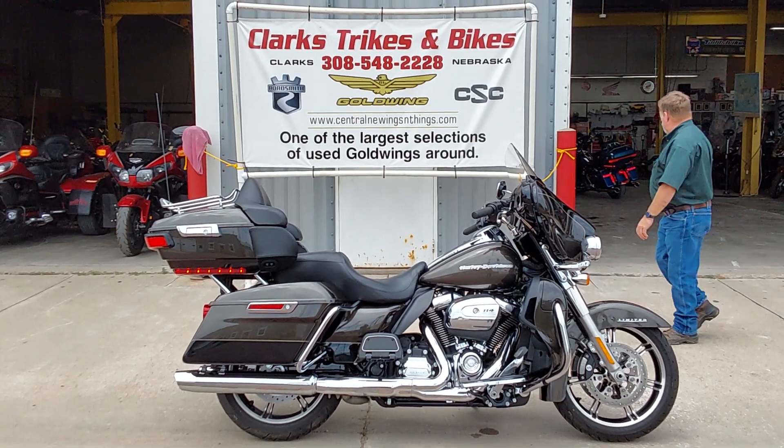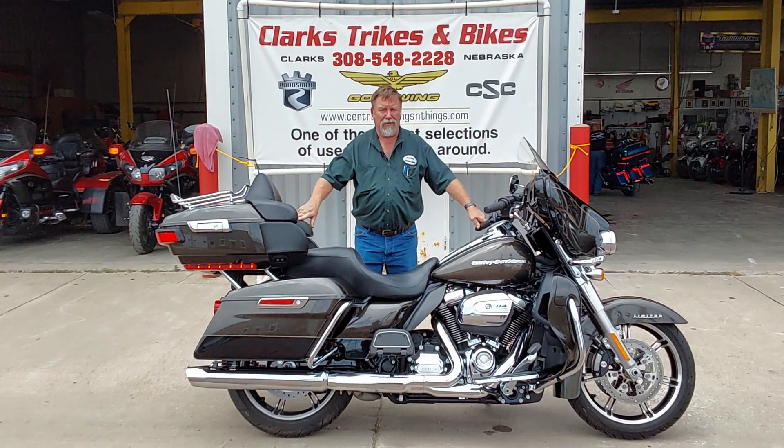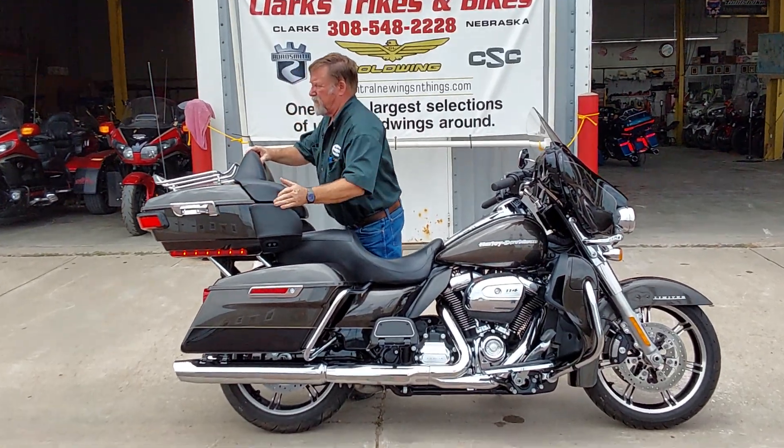Good afternoon, everybody. Welcome to Clark Strikes and Bikes. In Eric's absence, I'm going to talk to you a little bit about this 2020 Harley-Davidson. Come on in here, Emily, with that camera.